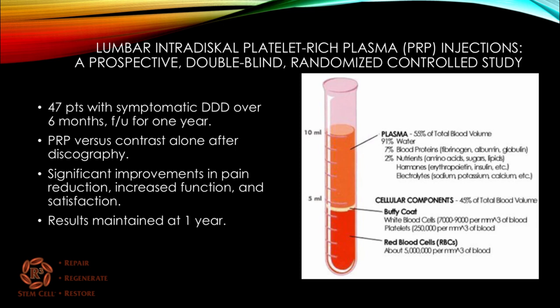Here's a study looking at platelet-rich plasma injections into the disc. It was prospective, double-blinded, and randomized — 47 patients with symptomatic degenerative disc disease who had failed over six months of conservative treatment. One arm received PRP and the other arm received contrast alone after a discogram, with follow-up at one year. What they showed was significant improvements in pain reduction, increased function, and increased satisfaction, with results maintained at one year. This effectively showed that PRP is great for disc degeneration, and many providers will include PRP along with stem cell therapy going into the disc.